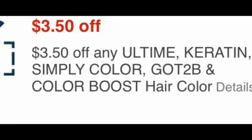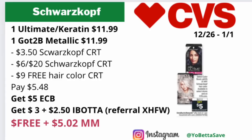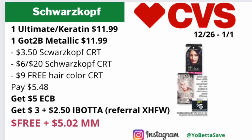If you have or get the $3.50 and the $6.20 Schwarzkopf CRTs, include them. And if you have a free hair color CRT, include that also — it should take off the max value of $9.00. You'll pay $5.48, get back the $5 in ECBs, then submit your receipt to Ibotta for $3 back for the Color Ultimate or Keratin hair color and $2.50 back for the Got2B metallic hair color, making the final cost free and a $5.02 moneymaker.